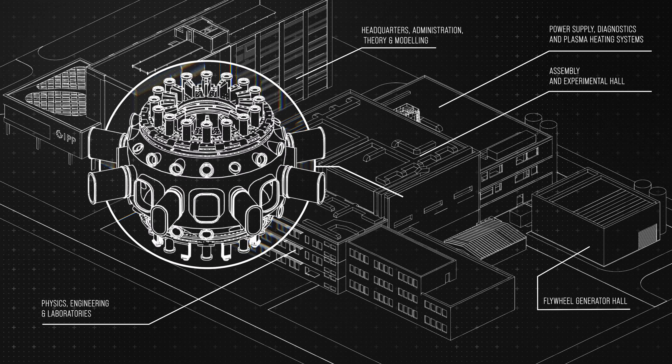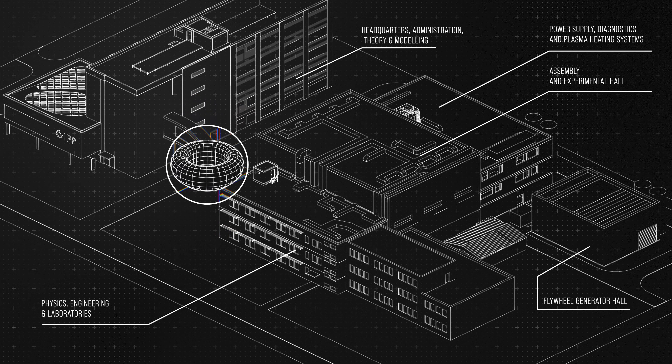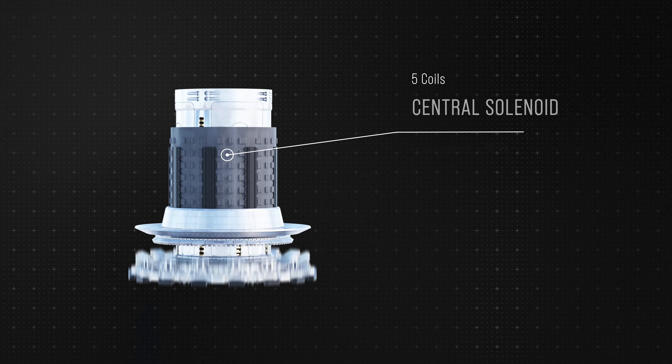COMPASS Upgrade is a new medium-scale tokamak designed to confine stabilized plasma. Inside, the plasma is initiated using central solenoid coils.